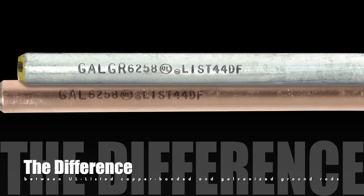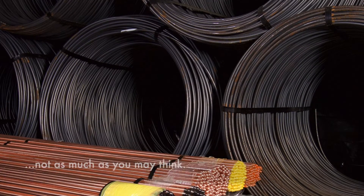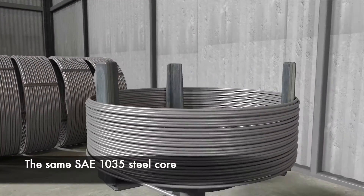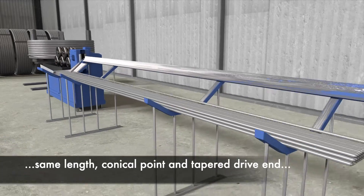What's the difference between Galvan's UL-listed copper-bonded and galvanized ground rods? Not as much as you may think. They're both made from the same cold-drawn SAE 1035 steel core. They are cut to the same lengths — a minimum of 8 feet — and have the same conical point and tapered drive-in.